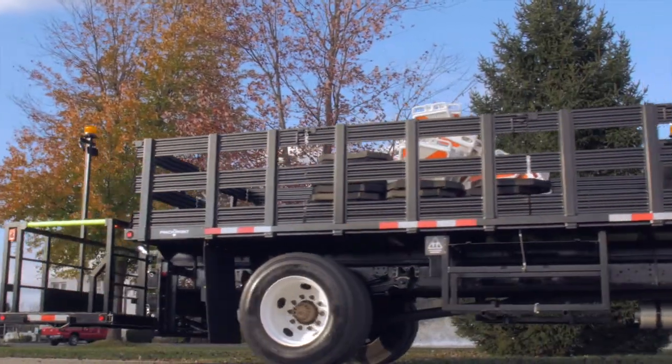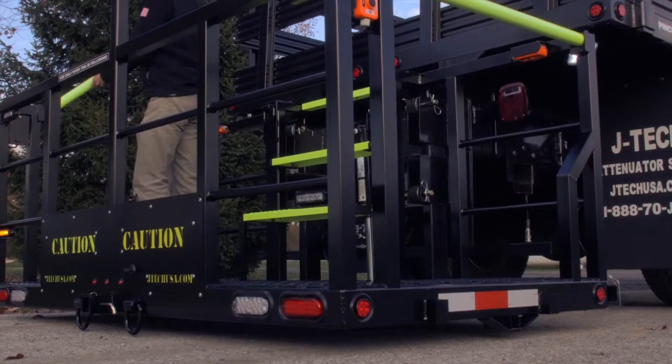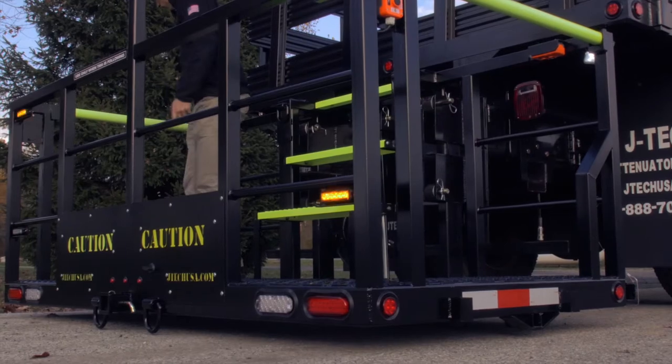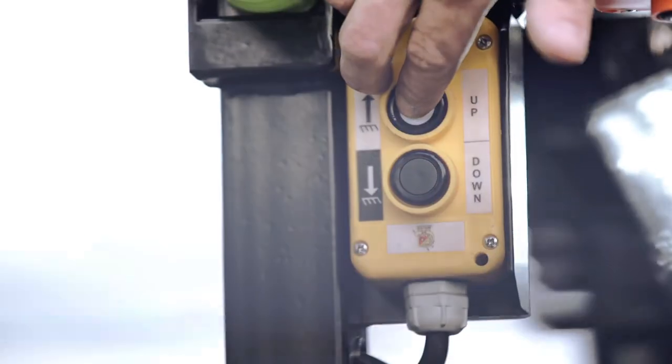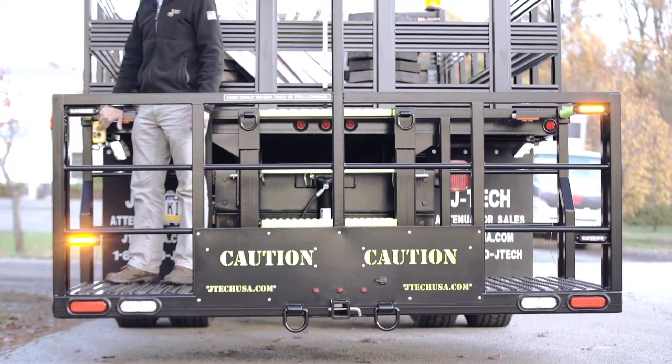Our hydraulic operated man basket is capable of being adjusted when your pattern truck's ride height changes because of payload weight changes. This system allows your operator to constantly adjust the basket to its optimum working height.